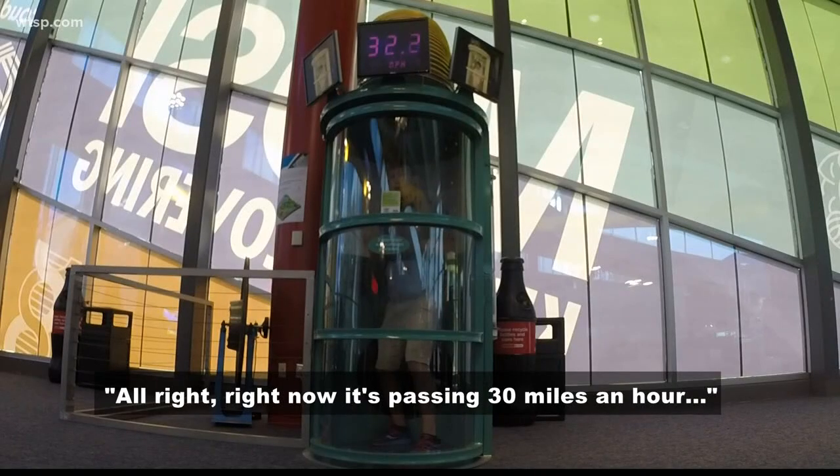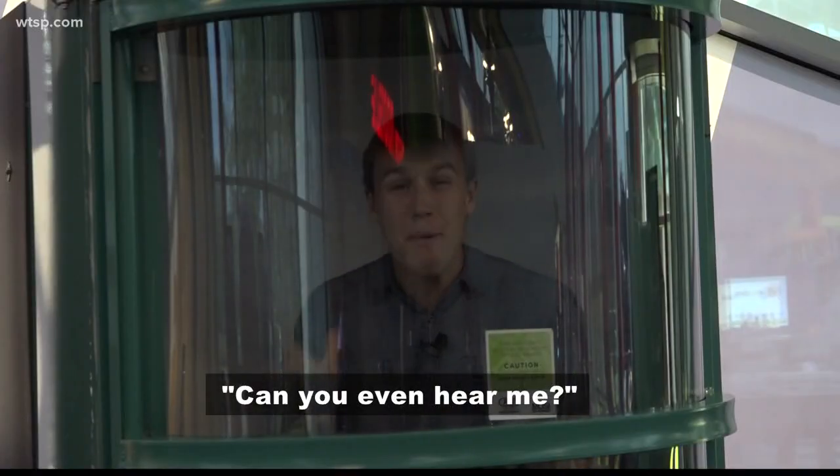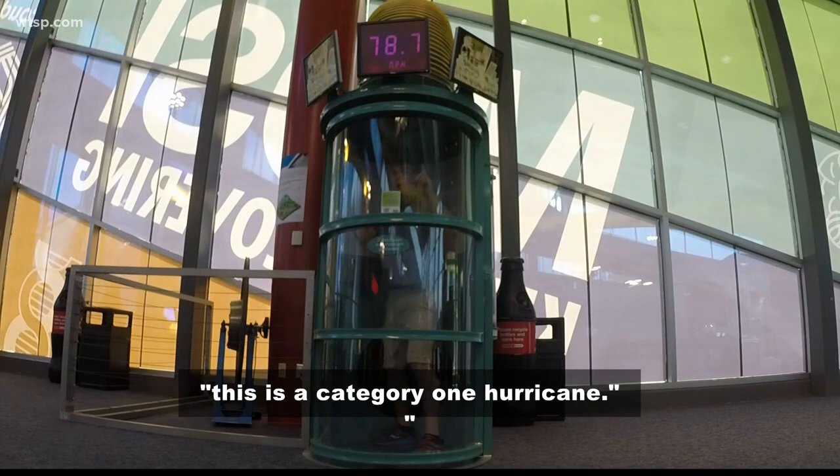Right now it's passing 30 miles an hour. 40 miles an hour! Can you even hear me? Right now it's 75 miles an hour — this is a category one hurricane!